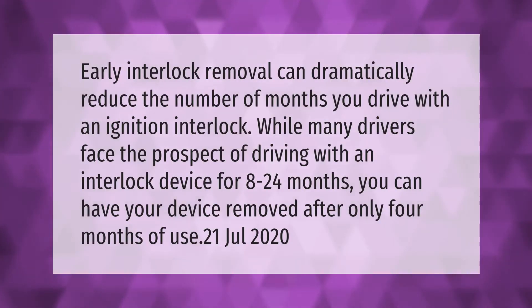Early interlock removal can dramatically reduce the number of months you drive with an ignition interlock. While many drivers face the prospect of driving with an interlock device for 8 to 24 months, you can have your device removed after only four months of use.